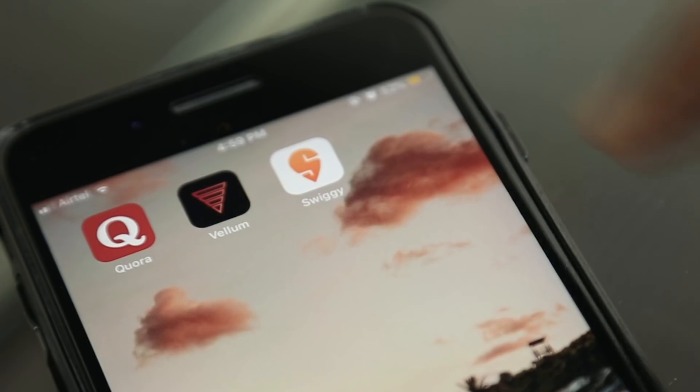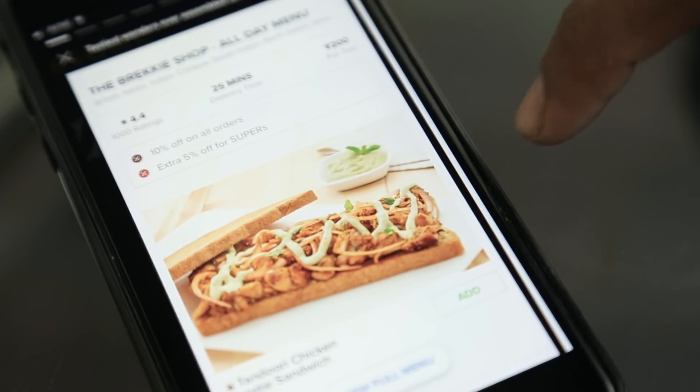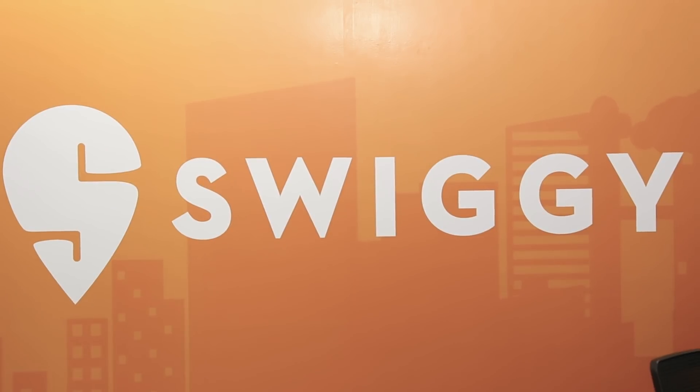Swiggy is in the business of delivering convenience. What we already started off by doing was easing the task of consumers getting food from restaurants delivered, and having cracked the hyper-local delivery problem so to speak, we're now branching off into other areas that deliver convenience to customers, starting with Swiggy Stores.